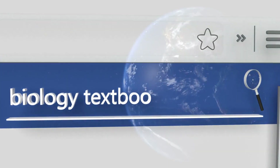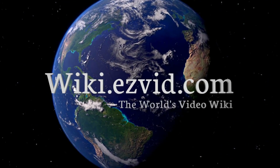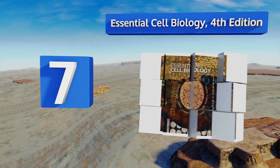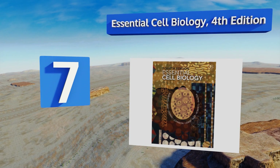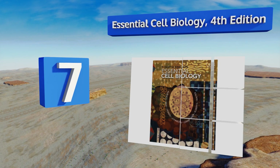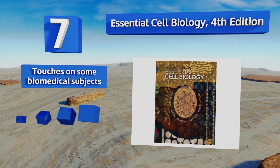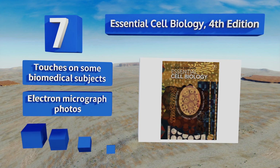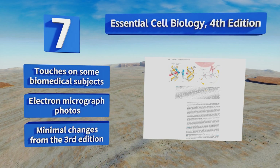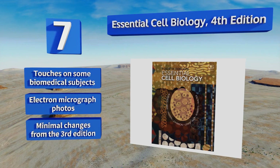At number seven, Essential Cell Biology, Fourth Edition, features clear and easily digested reading in an engaging manner that makes learning about this potentially difficult topic less tedious. It's at a level appropriate for undergraduate students who may have a limited knowledge base. It touches on some biomedical subjects and includes electron micrograph photos, but there are minimal changes from the third edition.